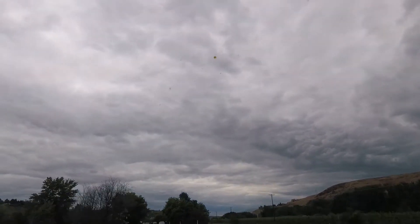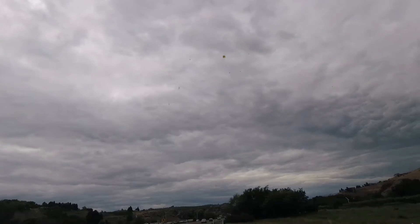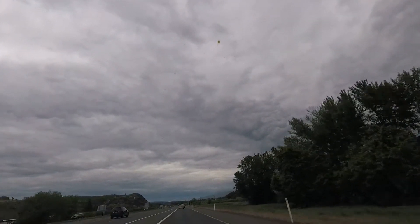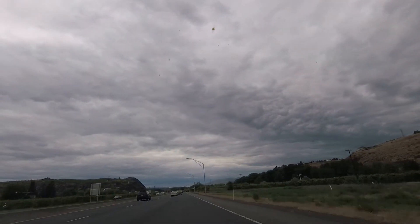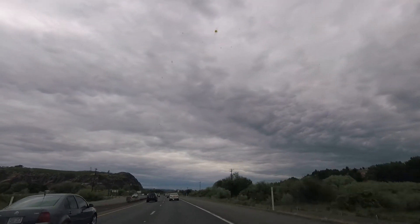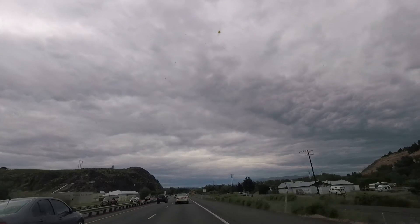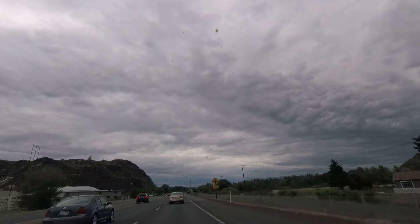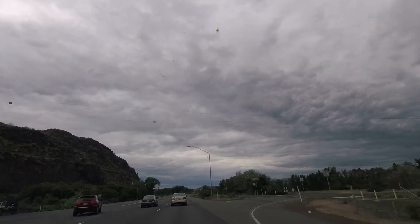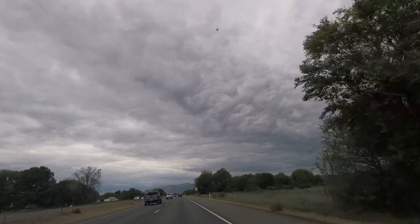I'm taking moments of my drive home from Yakima so you can see the clouds.